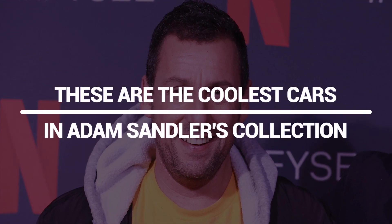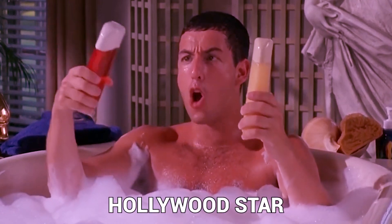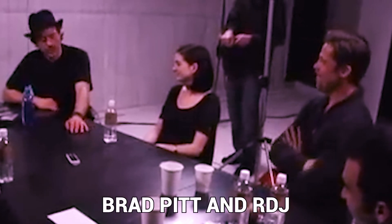These are the coolest cars in Adam Sandler's collection. Adam Sandler is a major Hollywood star, right up there with Brad Pitt and RDJ. So in today's video, we're going to take a sneak peek into the incredible car collection of Hollywood's favorite funny man, Adam Sandler.